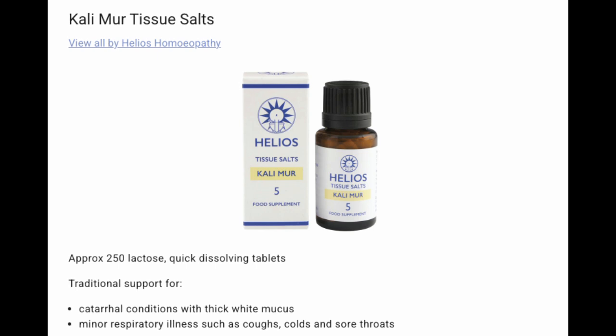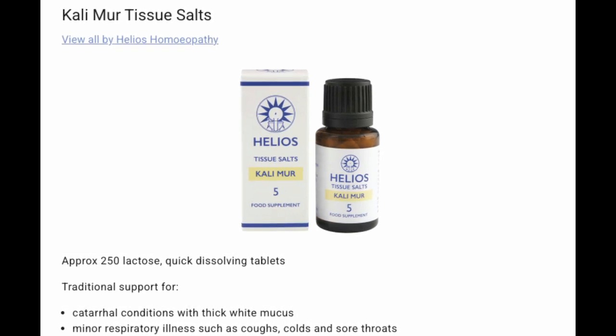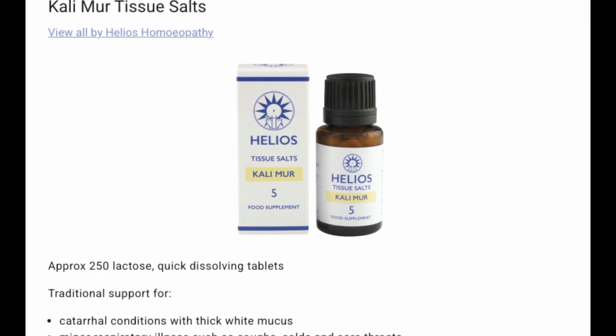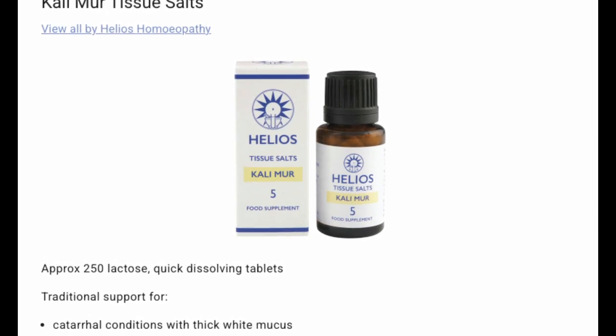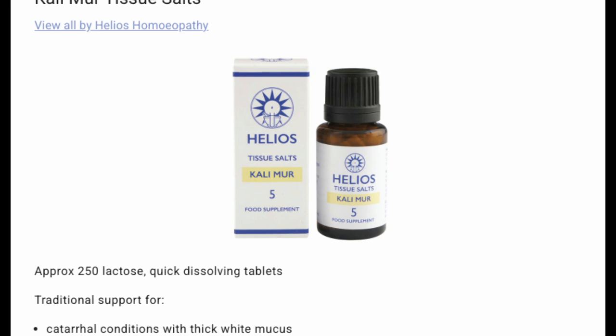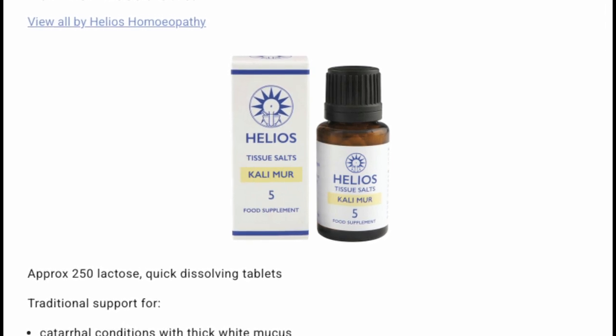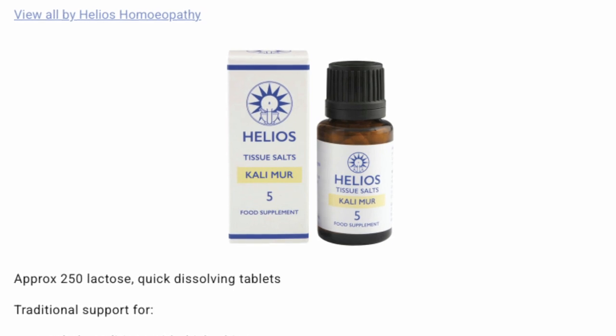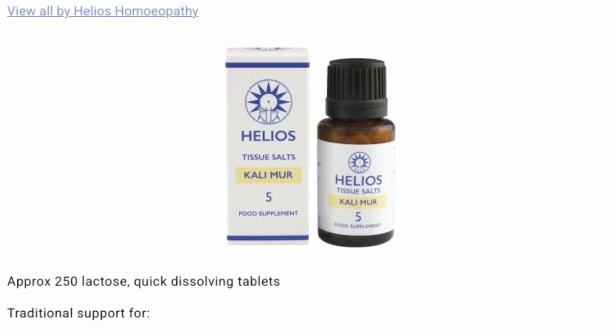Salt number five: Kali mur. Used for catarrhal conditions with thick white mucus, minor respiratory illnesses such as coughs, colds, and sore throats. Think of this as the mucus mover — it's going to help loosen thick mucus and phlegm, and help also regulate your body's natural fluid balance.